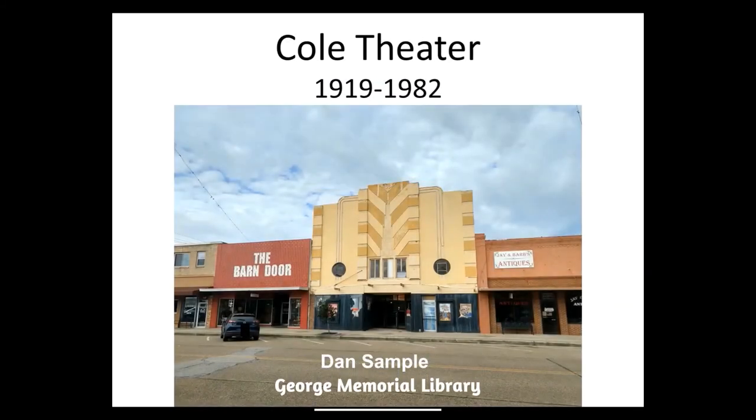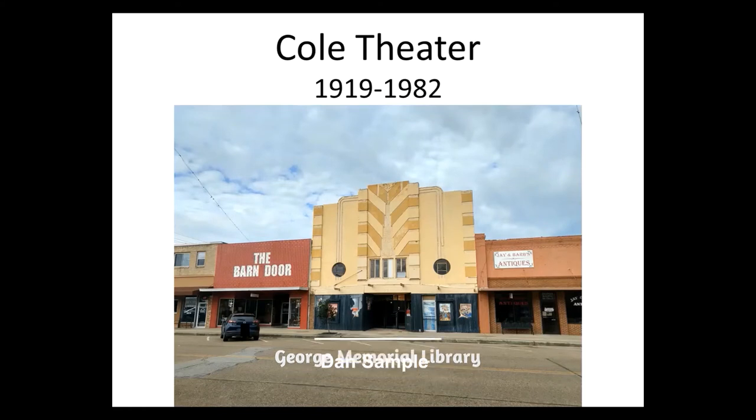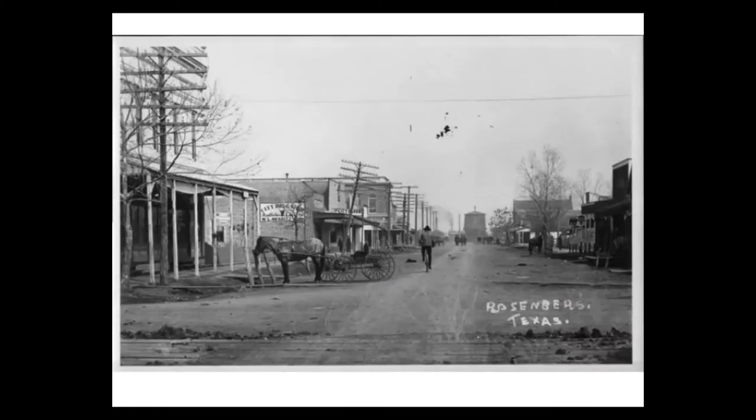Hello, I'm Dan with the George Memorial Library and today I'm going to be talking about the Colt Theater in Rosenberg, Texas. The city of Rosenberg was founded in 1883. Like many small towns that sprung up in the west, Rosenberg really began to grow when the railroad came through.